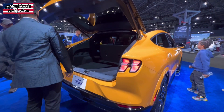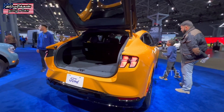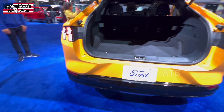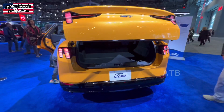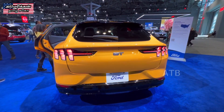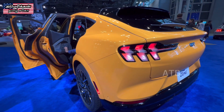The Ford Mustang Mach-E can be seen from the rear angle, side angle, and front angle. This is an SUV design — the Mach-E is a 4-door car with seating for 5 passengers.